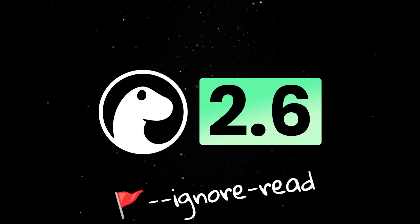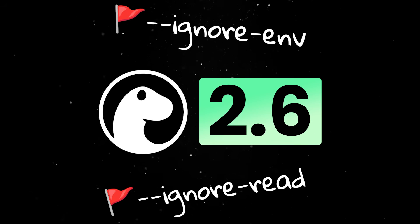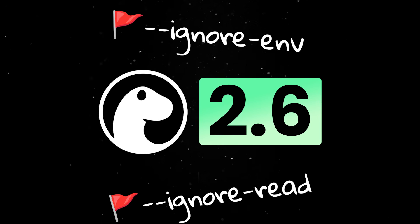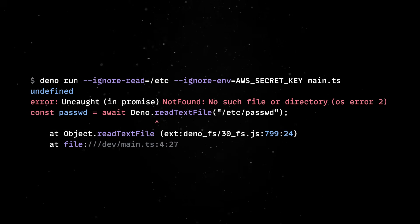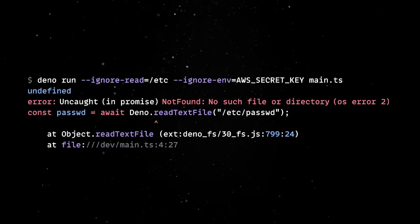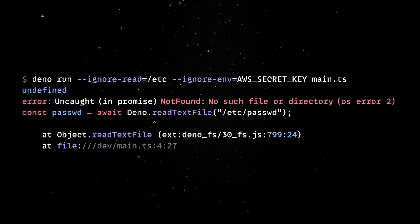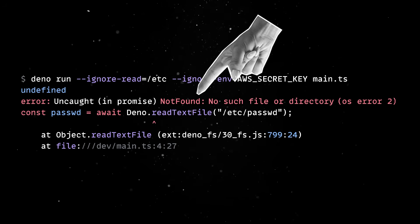We've introduced the ignore-read and ignore-env flags, which allow you to selectively ignore certain file reads or environment variable access. So instead of Dino throwing a not-capable error when trying to perform an operation while the relevant permission had not been granted, you can instead direct Dino to return a not-found error and undefined respectively.